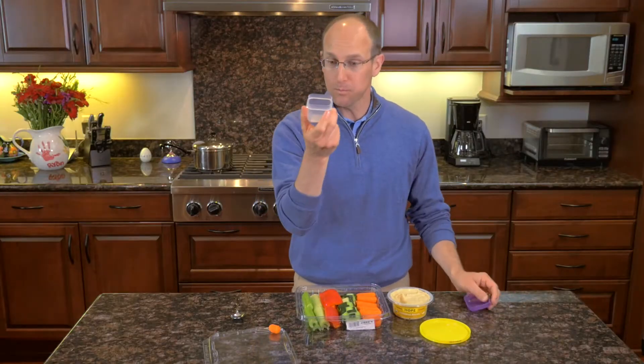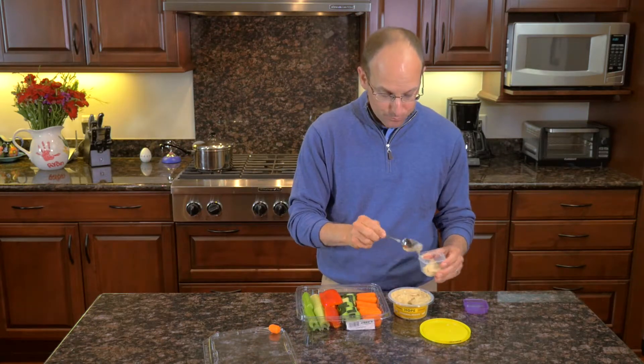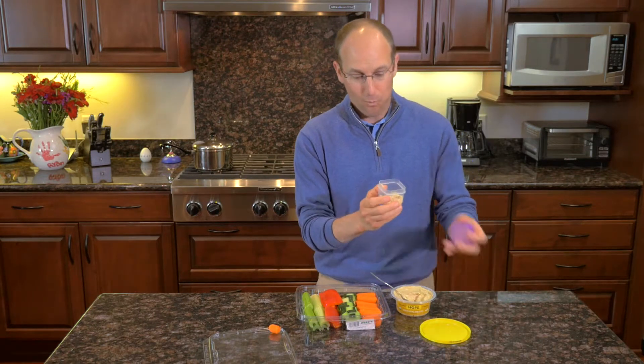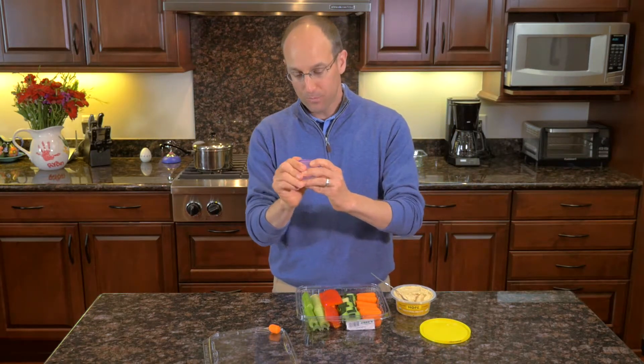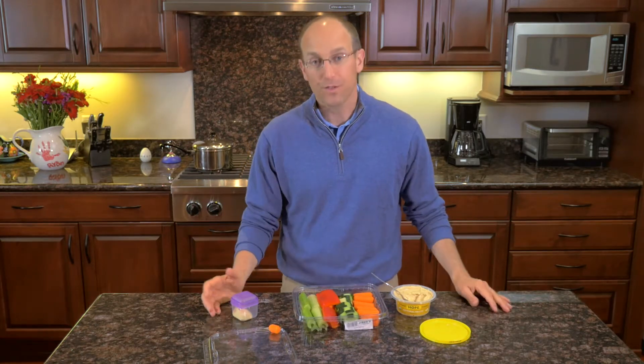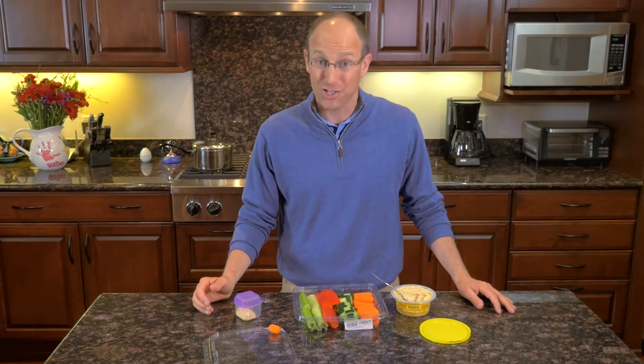Nothing beats that. Now if you want to make it portable, just get a little container, scoop the hummus into it, pack it up, put it in a little cooler or bag, and bring your veggies with you. You've got your portable snack at work. It's that easy, it works, and it's delicious. Give it a try.